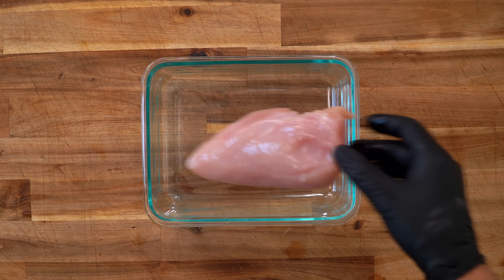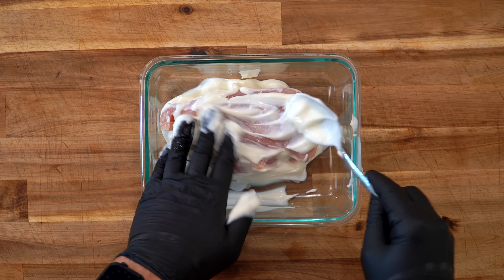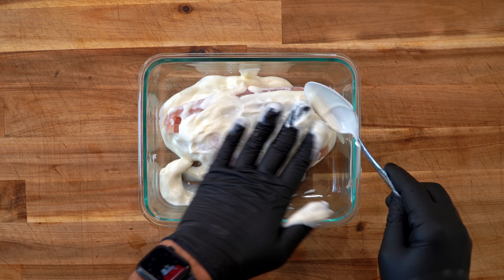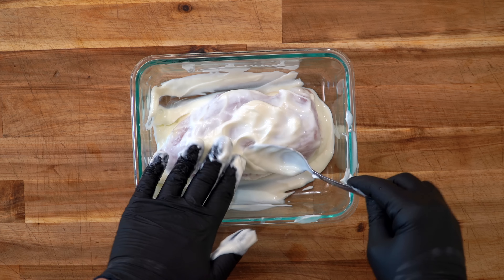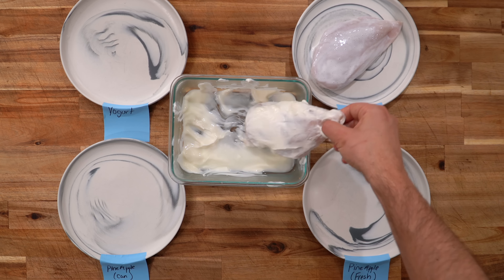Next up we're going to be using yogurt, which is a super popular tenderizing ingredient for chicken used all over the world. Yogurt has a mixture of lactic acid and microbes that help to break down the protein in the chicken, thus making it more tender. When doing a yogurt based marinade I use the exact same time frame as the buttermilk — 12 to 24 hours. If you're looking to make this a more complete marinade, I highly recommend the chicken shawarma recipe that's down in the description — that one has been so popular on my channel.